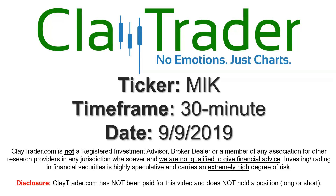Hey, it's Clay, and this will be a video chart on ticker symbol MIK. We will take a look at the 30-minute time frame.